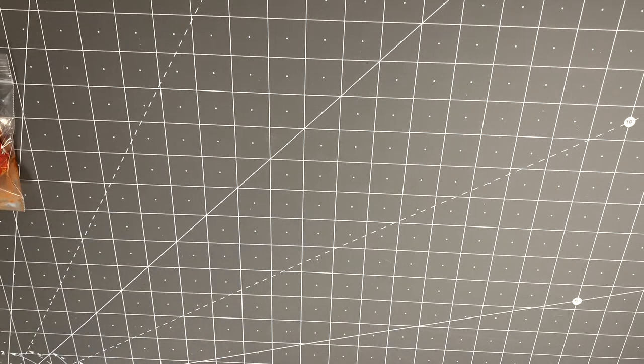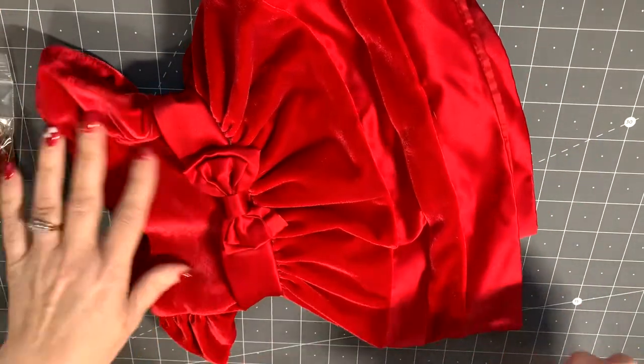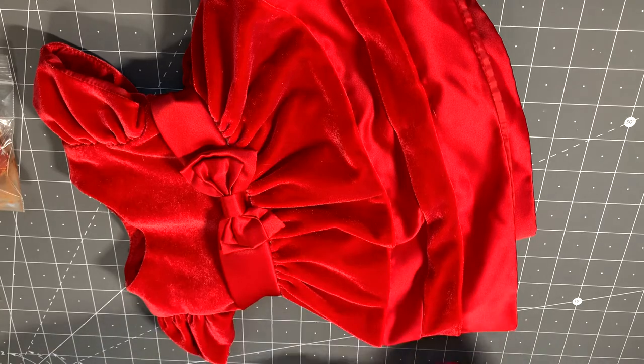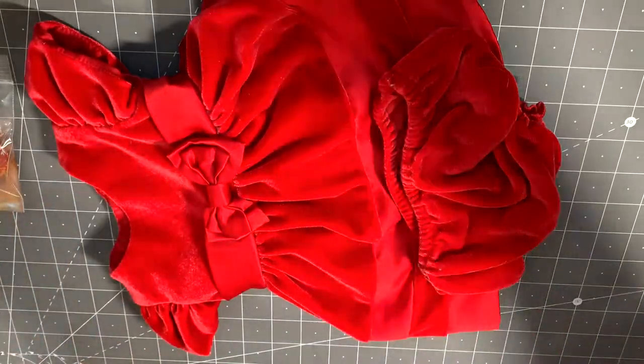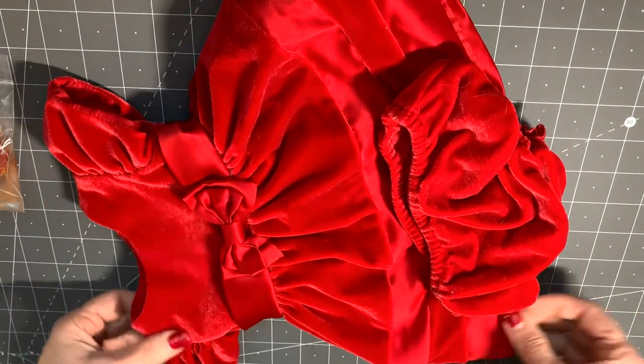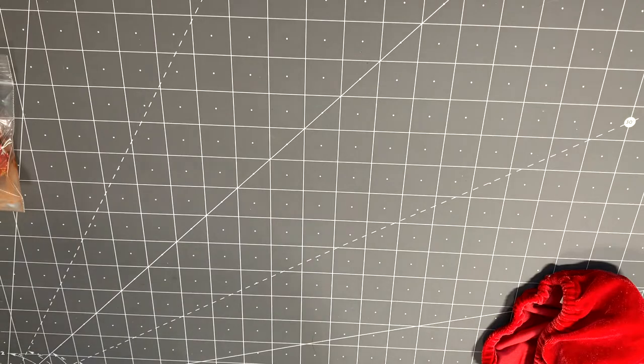Oh, this is pretty! It's a dress by George, size zero to three months, and it's velvet. It comes with these cute little diaper covers, so that's really pretty.